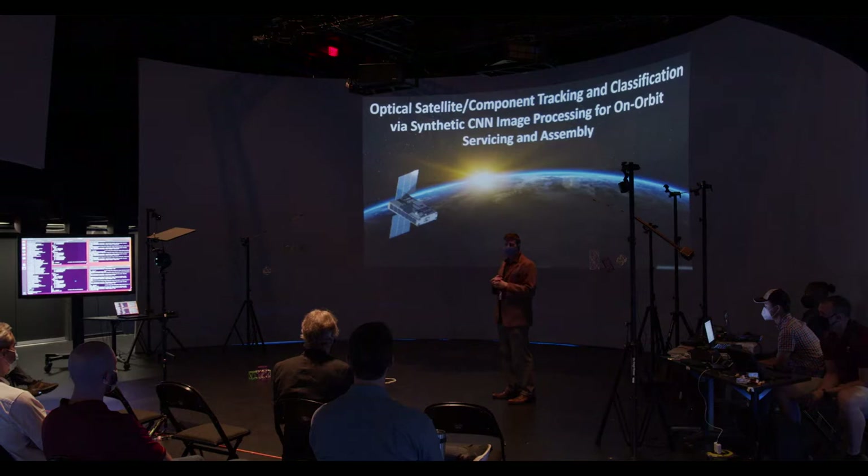A number of different platforms and a number of different processing and onboard intelligence AI technology to produce an end-to-end hardware-in-the-loop test capability in our case for space.